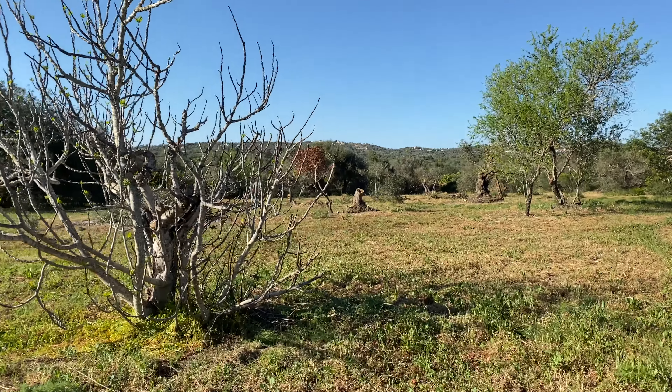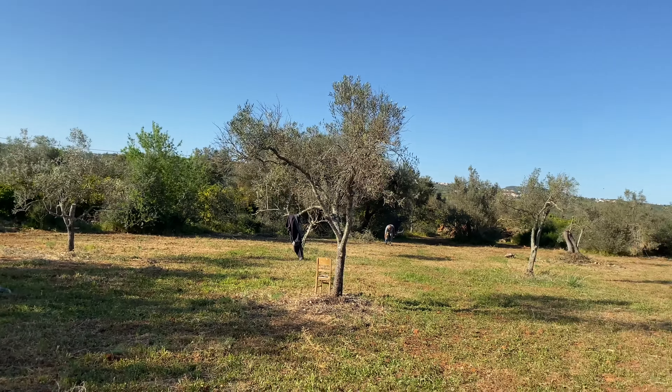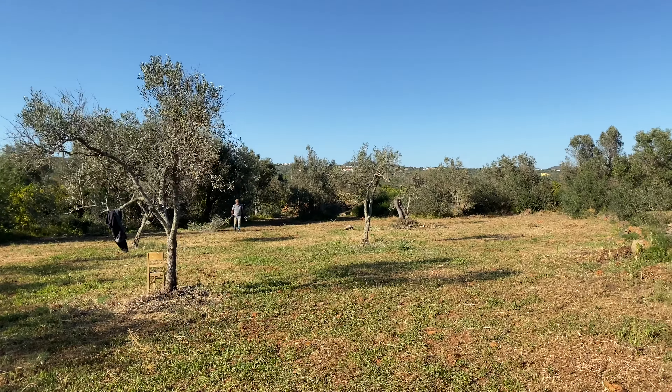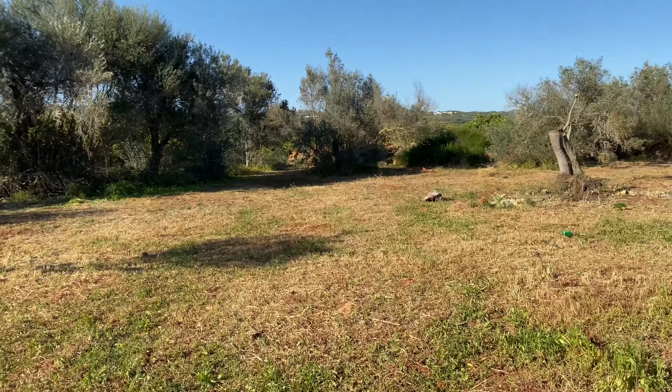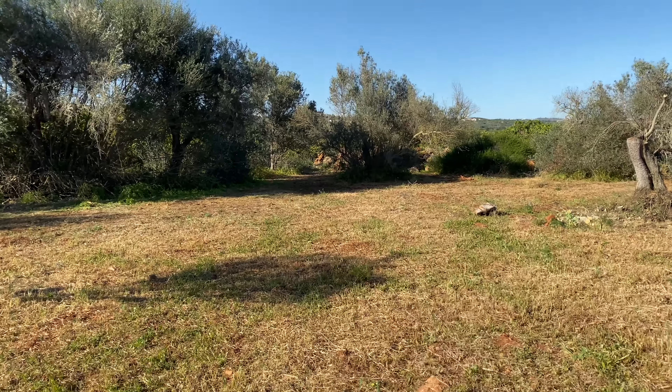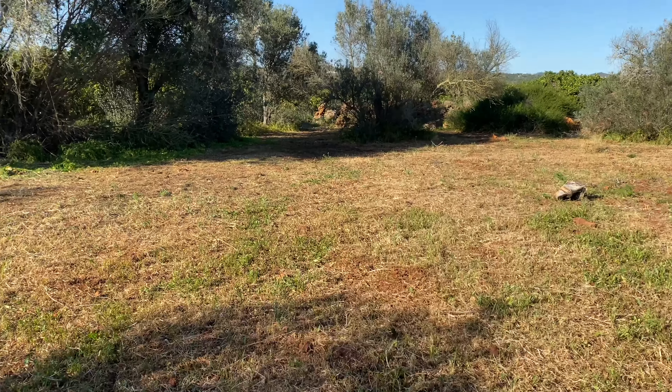26 degrees here today. Look at this area that I've cleared. So this is the furthest area from the farm and we were down here the other evening and we've realised...